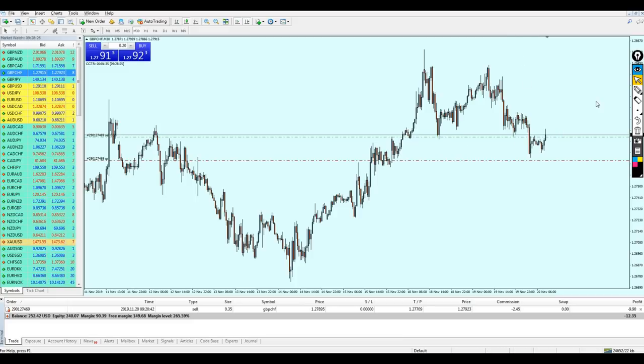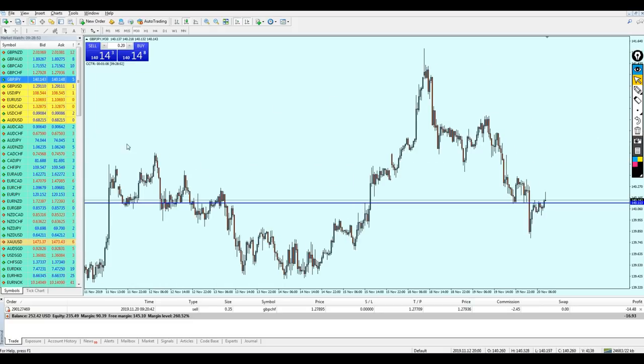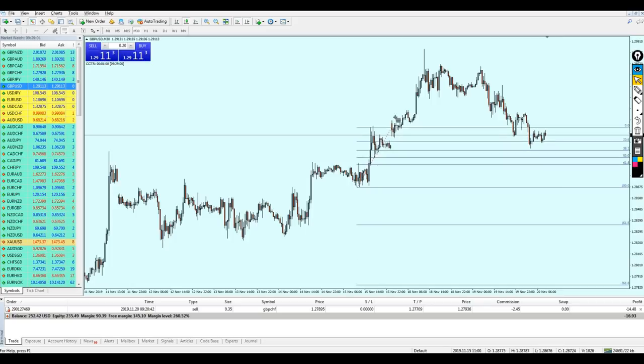However, you also have to be logical when you enter a trade. I didn't enter the Pound CHF randomly just because Fibonacci showed a retracement level. I entered on resistance number two. If it was resistance number three or four, I would never have entered. Don't enter randomly just because Fibonacci says a level is strong — always be logical.